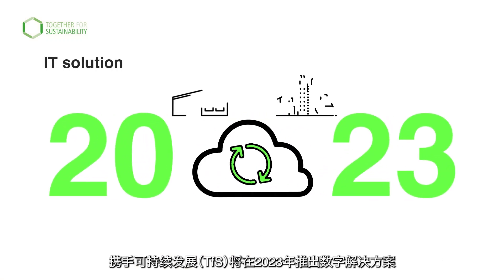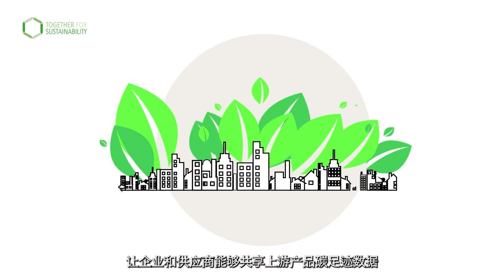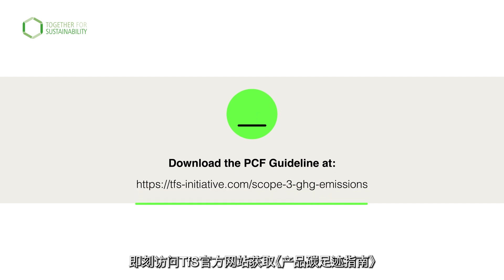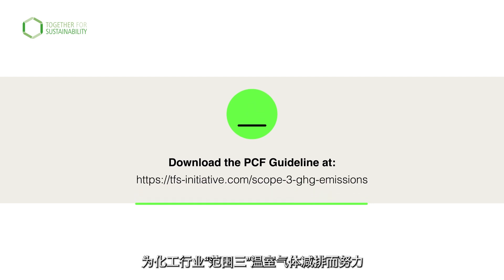In 2023, TFS will be launching an IT solution enabling corporations and suppliers to share upstream PCFs. Download the PCF guideline and get started. Together, we will reduce Scope 3 GHG emissions in the chemical industry.